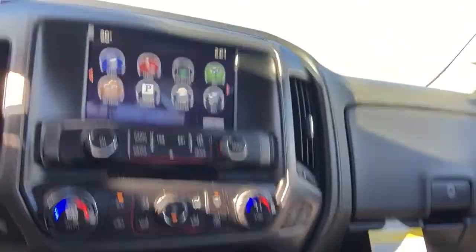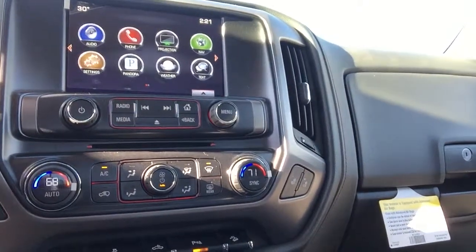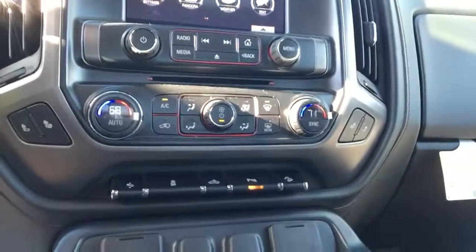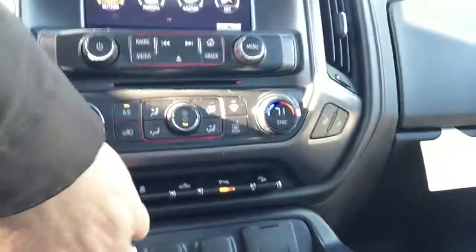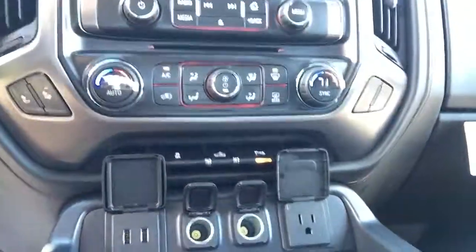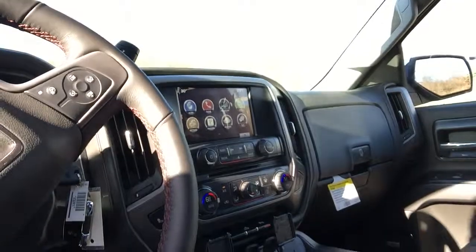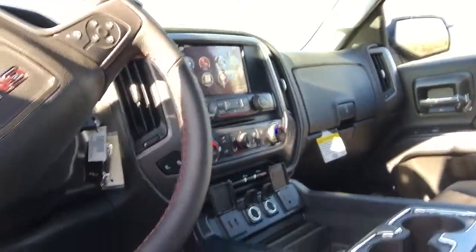If you have an iPhone you can talk to Siri and use Apple Maps and other apps right on the screen, so it won't distract you. You also get heated seats and heated seat backs, plus plenty of USB ports for connectivity.